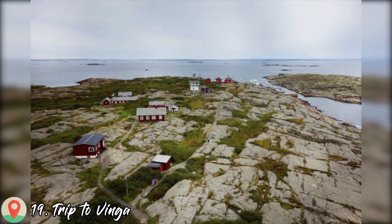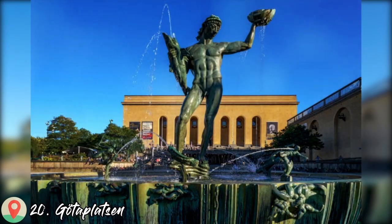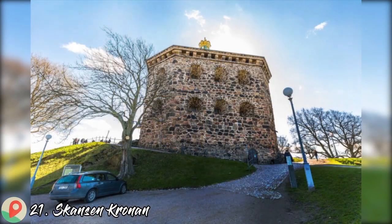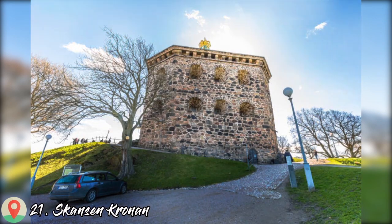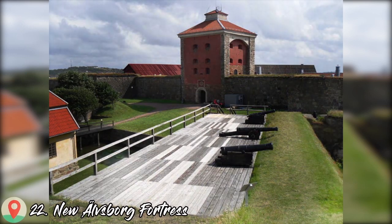Number 19: Trip to Vinga. Number 20: Götaplatsen. Number 21: Skansen Kronan. Number 22: New Älvsborg Fortress.